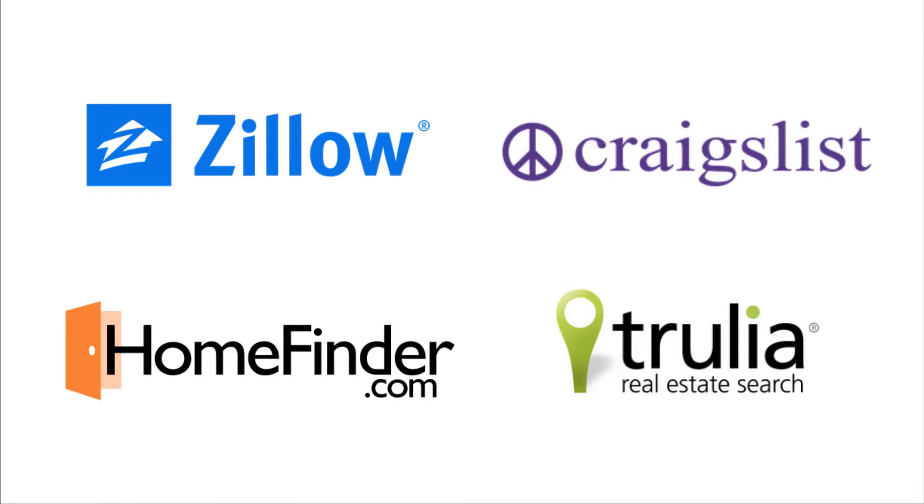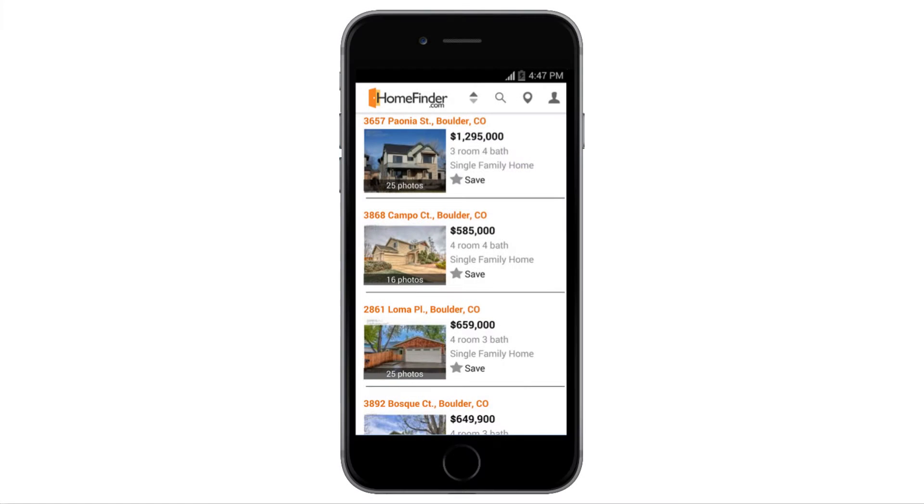Sites like Zillow, Trulia, Craigslist, or HomeFinder, and others like them, allow you to search listings and look up property details. Most sites also have apps available for iOS and Android.